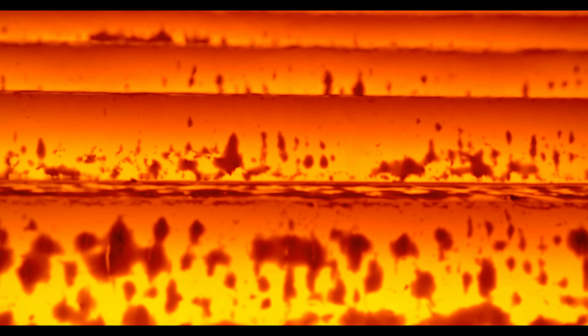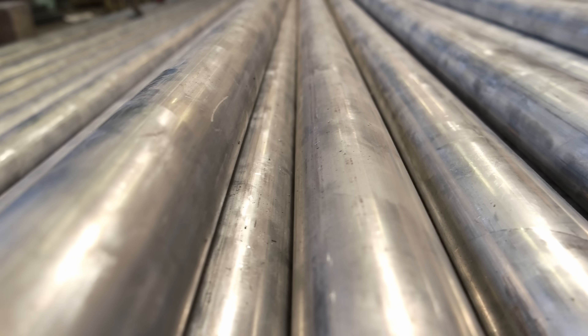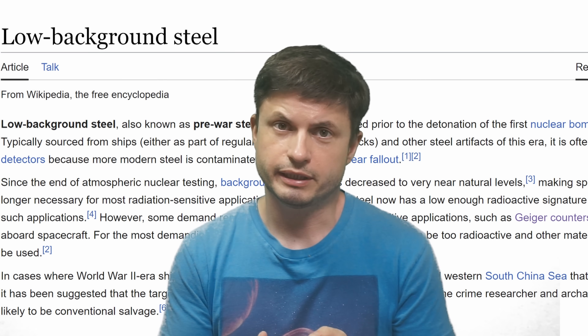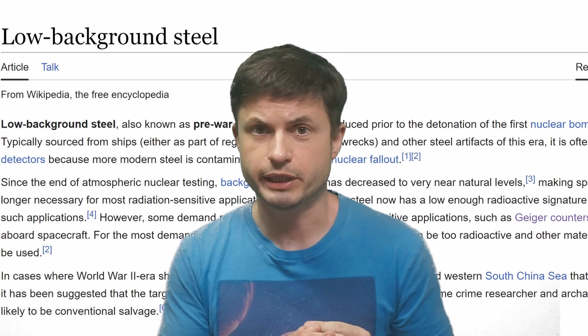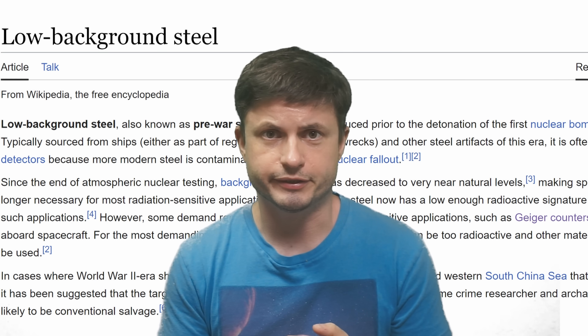But the main point for these early experiments was to figure out how exactly the Geiger counter was doing all of this, and this led me to a discovery of a concept known as low-background steel — basically steel produced before the 1950s that has an extremely low background radiation compared to modern steel, which does actually have some radioactive particles in it.